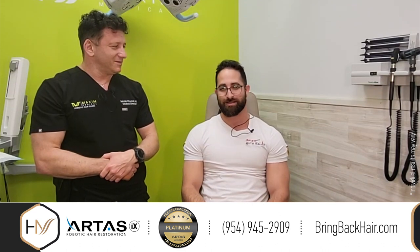Would you recommend the procedure? Of course — a hundred percent. I advise everyone who has hair loss to call Dr. Max, make an appointment, and just come by. You'd be very happy with the procedure. Thank you very much — that means a lot to us.